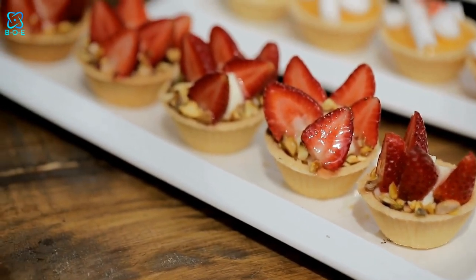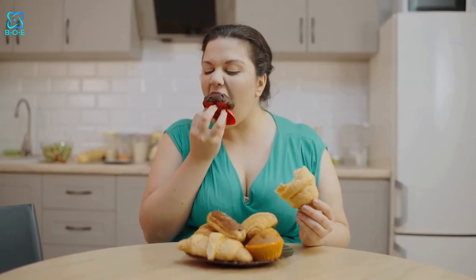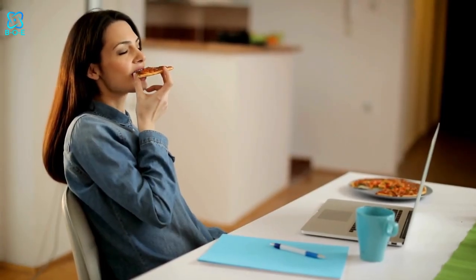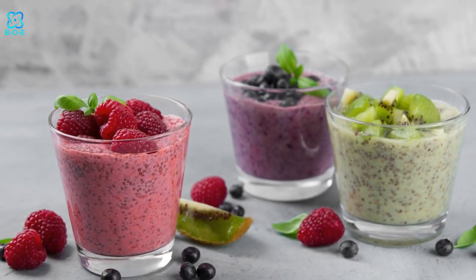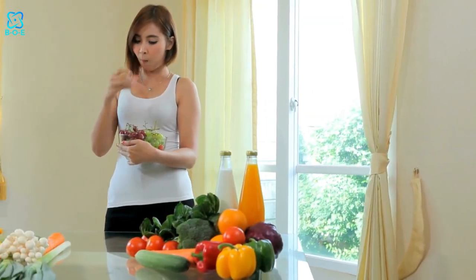Looking for guilt-free indulgence? Dive into the world of healthy desserts. Say goodbye to the notion that desserts have to be packed with sugar and unhealthy ingredients. With these delicious and nutritious alternatives, you can satisfy your sweet tooth without compromising your health goals. Healthy desserts offer a delightful blend of flavor and wholesomeness, making them the perfect treat for any occasion.